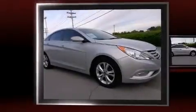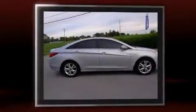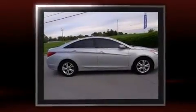You're going to love the 2013 Hyundai Sonata. With fewer than 35,000 miles on the odometer, this four-door sedan prioritizes comfort, safety, and convenience.